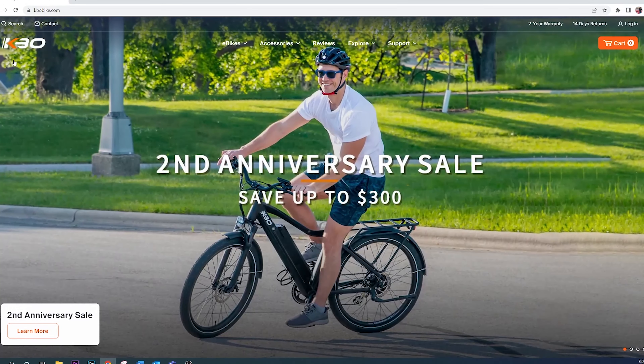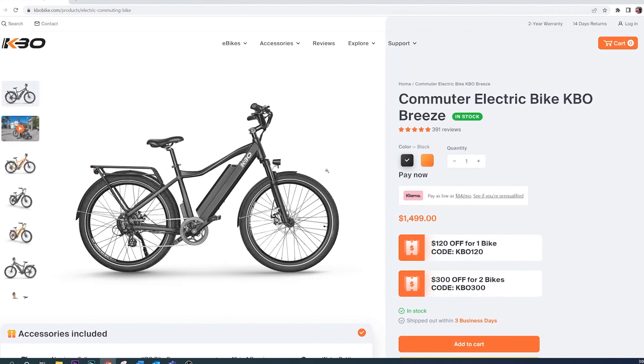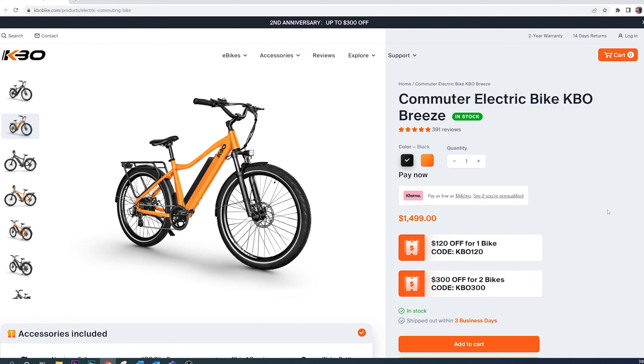Let's talk about the anniversary sale. KBO told me that this is their biggest sale ever, with $120 off per e-bike and $300 off if you purchase two. You can use the discount code KBO120 or KBO300 using the link in the description below.